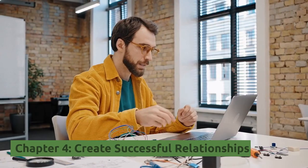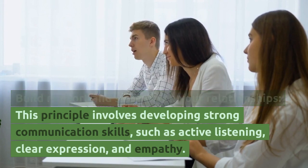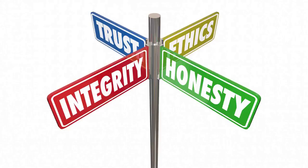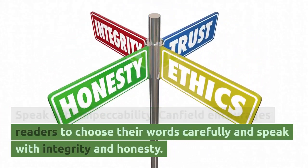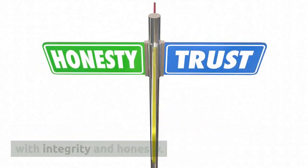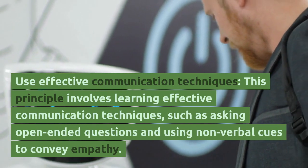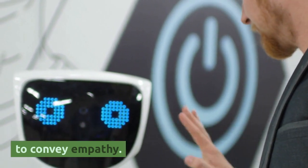Chapter 4, Create Successful Relationships. Build Rapport and Strengthen Your Relationships — this principle involves developing strong communication skills, such as active listening, clear expression, and empathy. Speak with impeccability — Canfield encourages readers to choose their words carefully and speak with integrity and honesty. Use effective communication techniques — this involves learning techniques such as asking open-ended questions and using non-verbal cues to convey empathy.